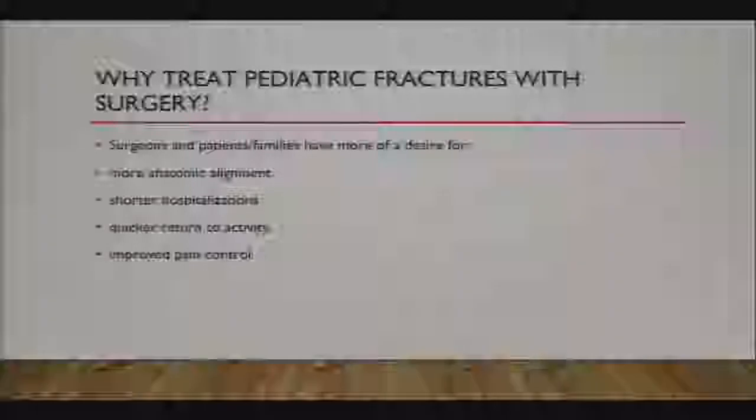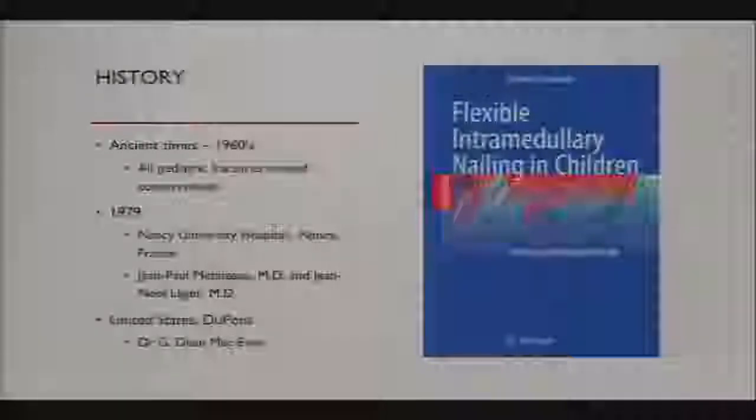For thousands of years, pediatric fractures were treated non-operatively, but over the past 40 to 50 years, surgeons and families have developed a desire for closer to anatomic alignment, shorter hospitalizations, quicker return to recovery, and improved pain control. Most pediatric long bone fractures were treated non-op until about 50 years ago, when two French surgeons at Nancy University Hospital started flexible intramedullary nailing.